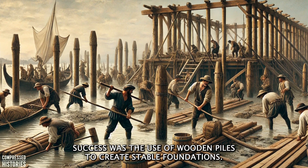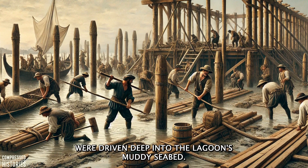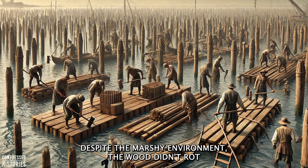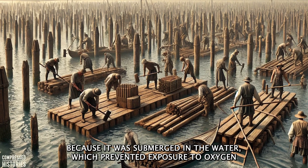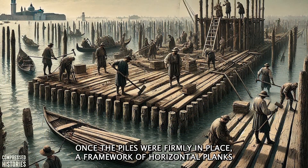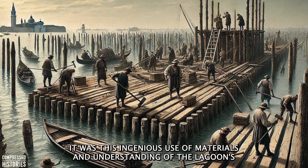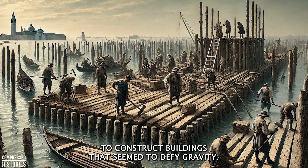The cornerstone of Venice's success was the use of wooden piles to create stable foundations. These piles, made from durable wood like oak and alder, were driven deep into the lagoon's muddy seabed. The process was labor-intensive, requiring teams of workers to manually hammer the poles into place. Despite the marshy environment, the wood didn't rot because it was submerged in the water, which prevented exposure to oxygen and allowed the piles to petrify over time, becoming as hard as stone. Once the piles were firmly in place, a framework of horizontal planks was laid on top, distributing the weight of the structures evenly and providing a stable surface to build upon.